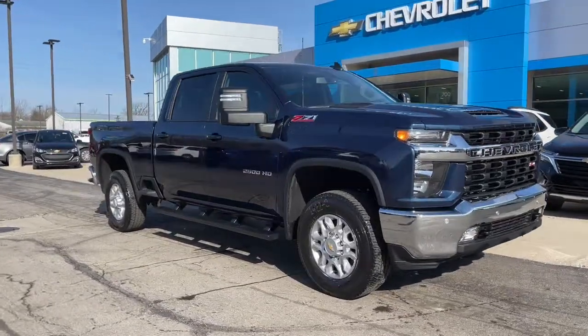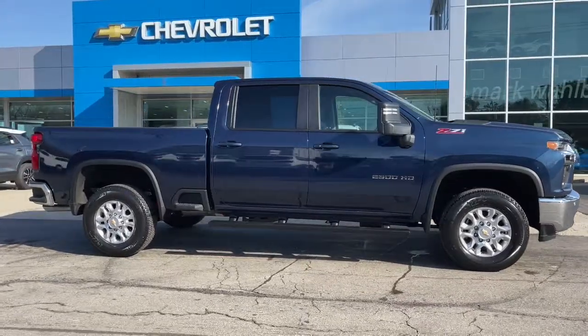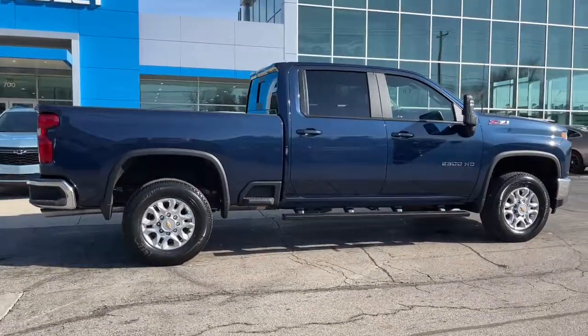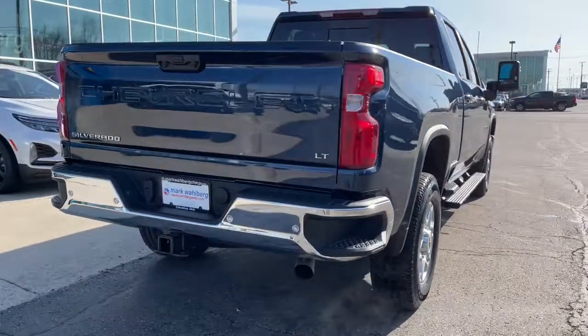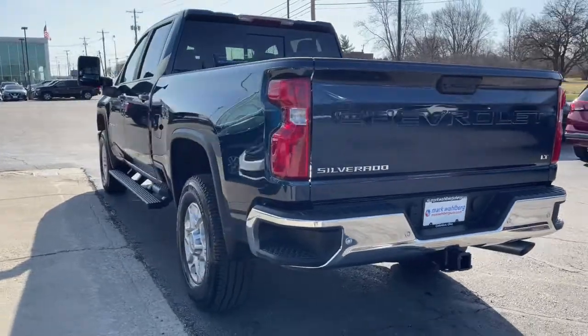Get a feel for the 2022 Chevrolet Silverado HD. With less than 5,000 miles on the odometer, this vehicle stands out from the rest. This vehicle delivers the style, comfort, and efficiency you need to meet the needs of today's lifestyle. Confidence comes standard when you're behind the wheel, prepared for the journey ahead.